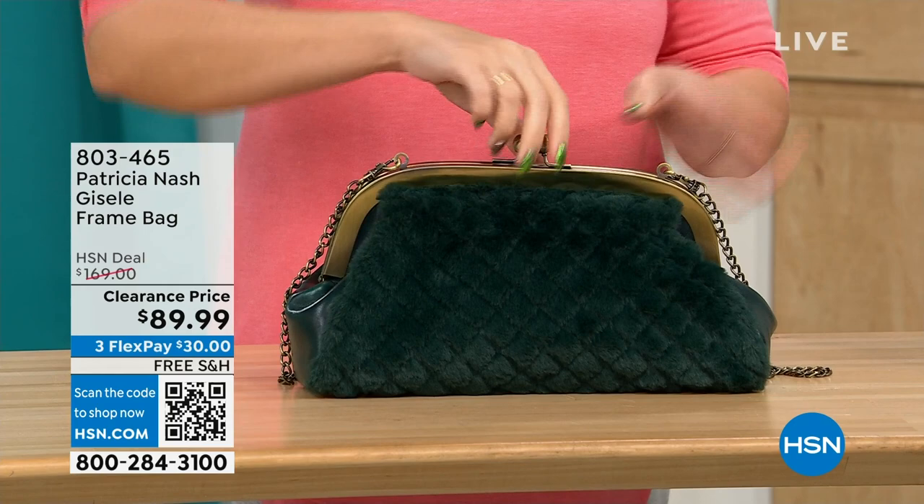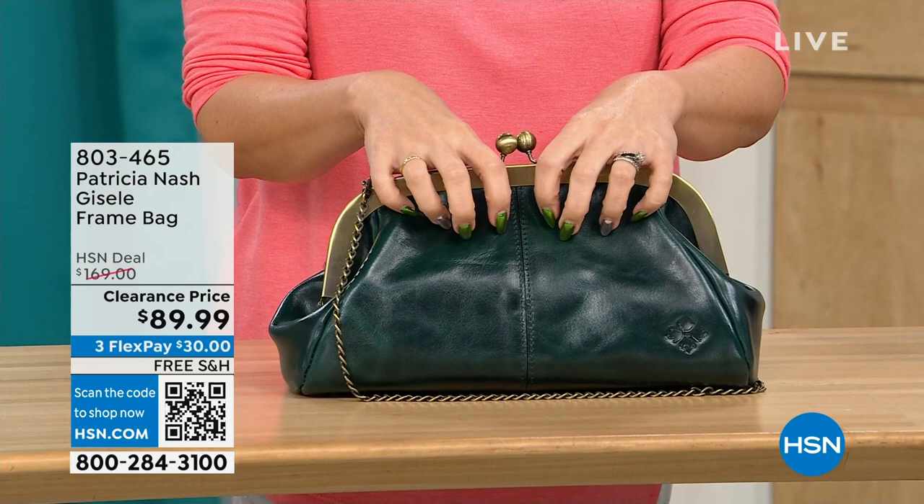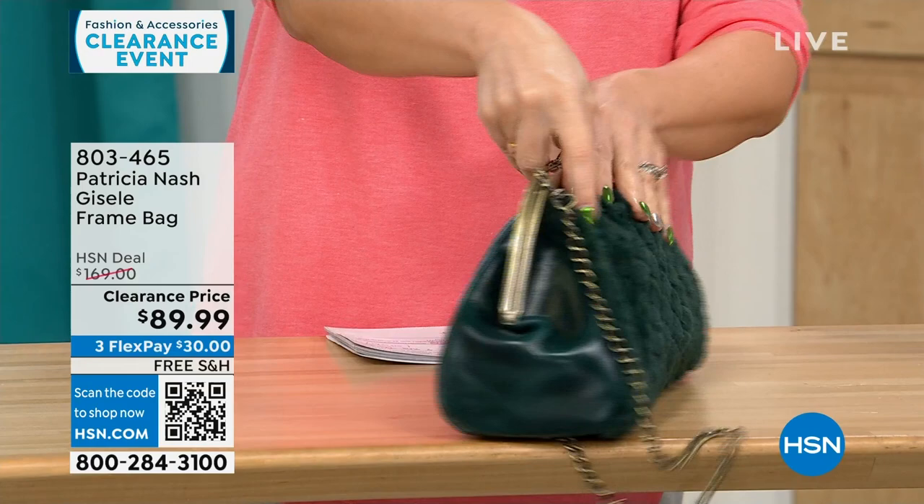On the other side, you get that beautiful, soft, genuine high-grade leather that we know from Patricia Nash. This is a $169 bag on clearance today — free shipping, and $30 to get it home on a FlexPay for 114 people. That's it.